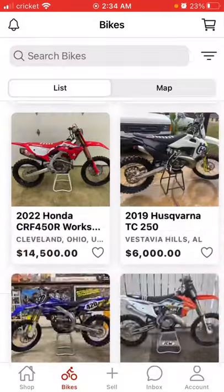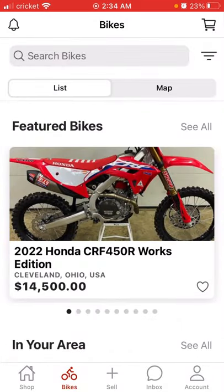Cool app. MX Locker, that's what the app's called. You can look it up and download it on the iPhone or Android. So yeah, go check it out. Bye.